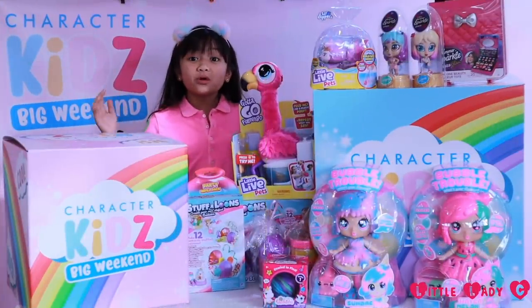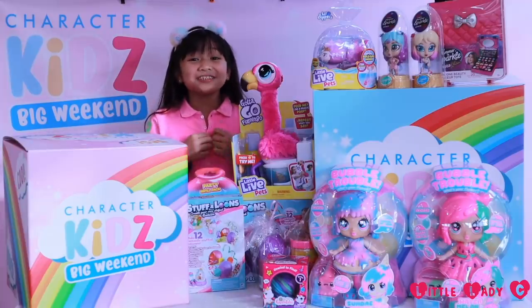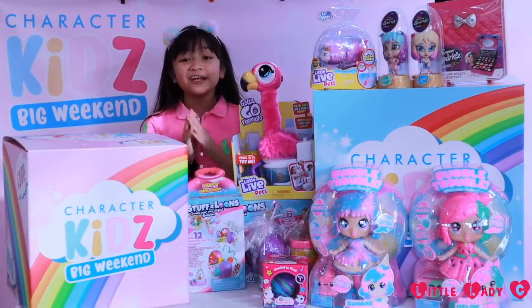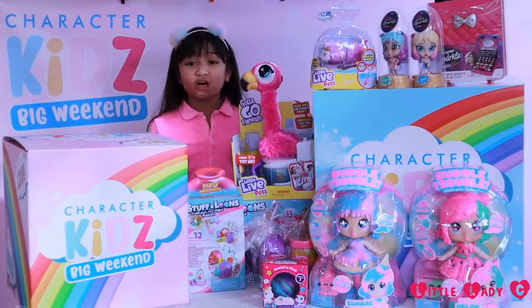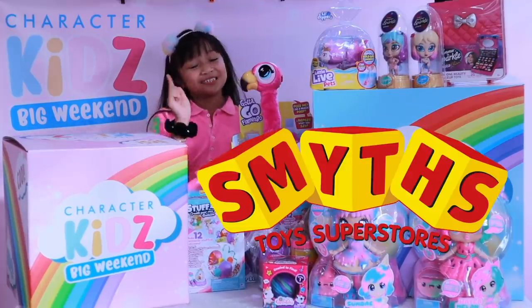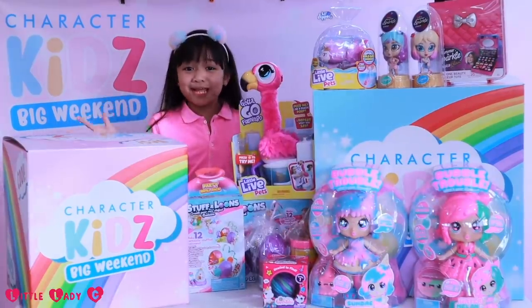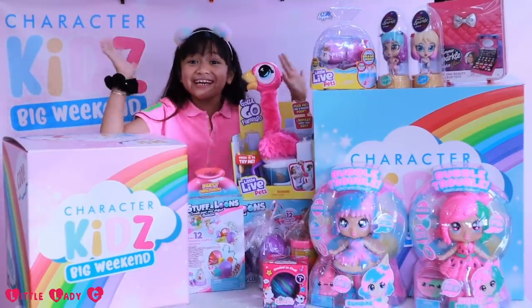All of these toys are so cute and so cool, and I just want to say a really, really big thank you to Character Options for sending me all of these amazing toys, which are available at Smyths Toys Superstore. Anyway guys, thanks for watching — please subscribe and like this video! Bye bye!